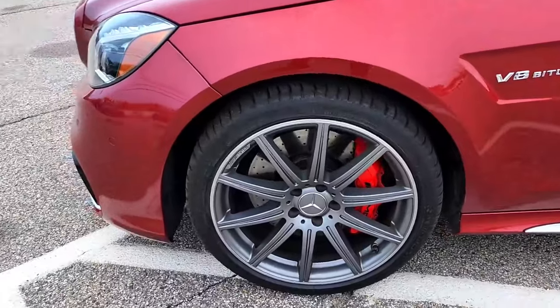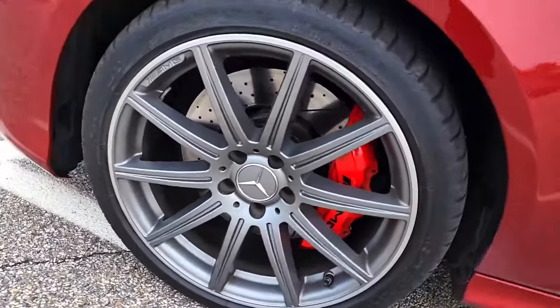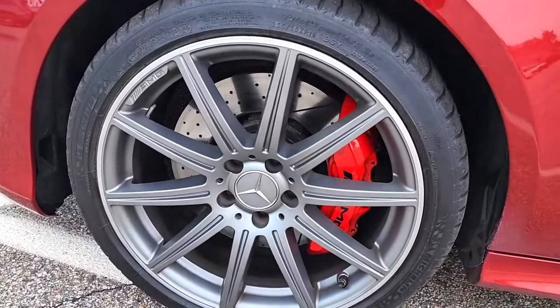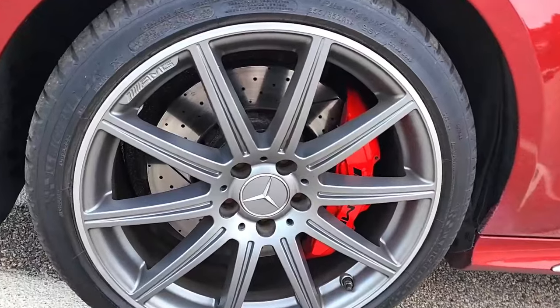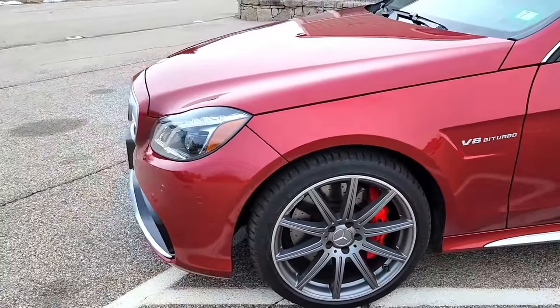Looking at the front wheel, another wheel in absolutely perfect condition. We can also see that bright red AMG caliper — very powerful brakes here at the front on the AMG. We also have big drilled and slotted rotors for improved performance and cooling.